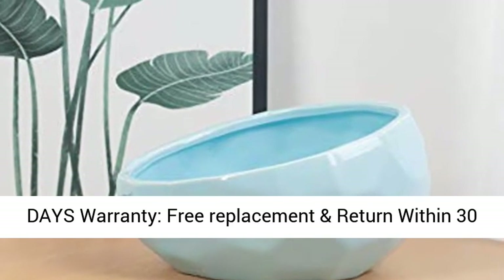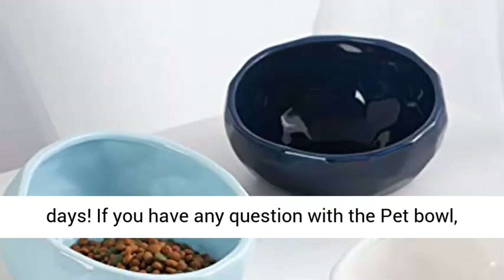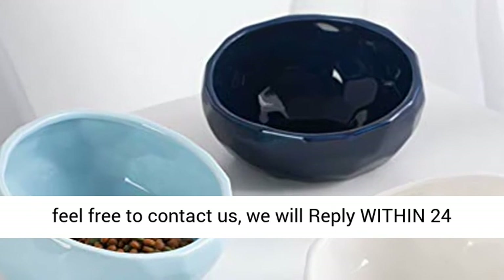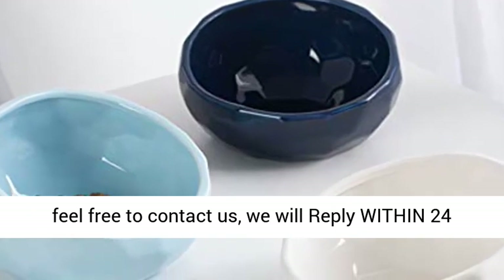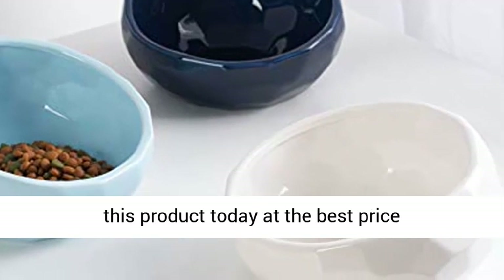30 days warranty — free replacement and return within 30 days. If you have any question with the pet bowl, feel free to contact us; we will reply within 24 hours. Click the link in the description to get this product today at the best price.